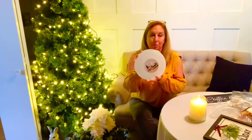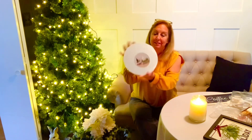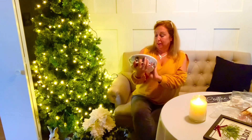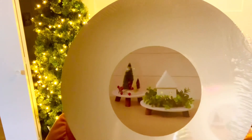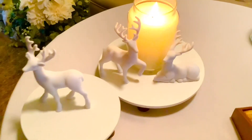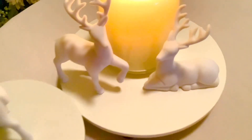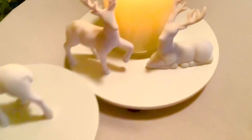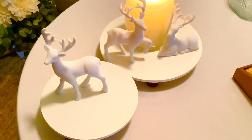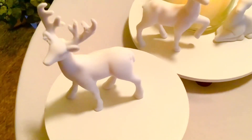I also have these adorable risers — a set of two for only five dollars. The picture on the front actually gives you a sample of what to do with them. Here's a close-up of the little deer placed on the little risers that I got two for five dollars. This may not be exactly how I'll set them up, but I wanted to show you a close-up of both items.